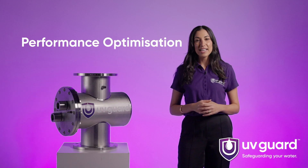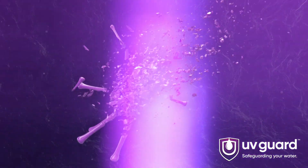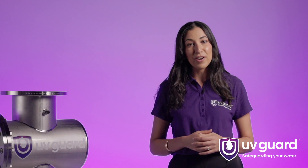Performance Optimization. With its medium pressure UV lamps, the NPX series delivers exceptional performance in destroying harmful microorganisms, including bacteria, viruses and protozoa. It ensures that your water is free from pathogens, providing a safe and healthy environment for your operations.